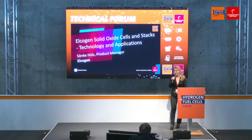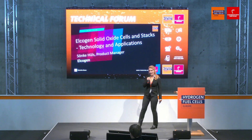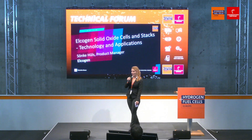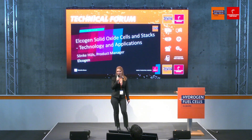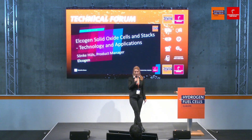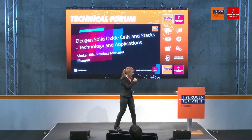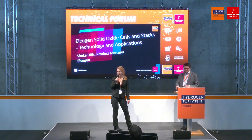Good morning, ladies and gentlemen, and welcome at a new day at the Hannover Fair. We are here at the Technical Forum of the Hydrogen and Fuel Cells Europe, and we are now going to start into our first technical presentation. It will be Elkogen, Solid Oxide Cells and Stacks Technology and Application. I welcome on stage our first speaker of the day — please give a warm applause to Sönke Hüls, product manager at Elkogen.